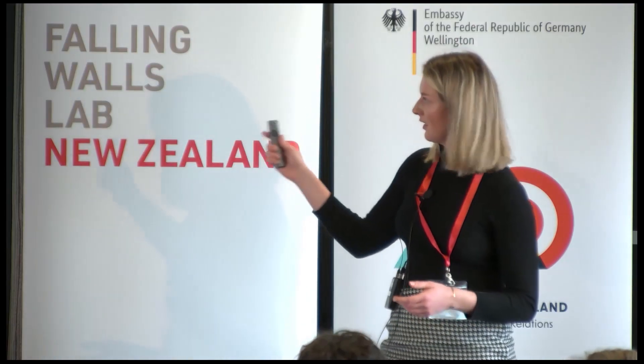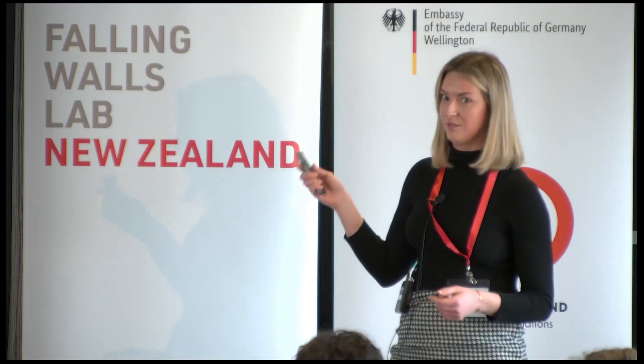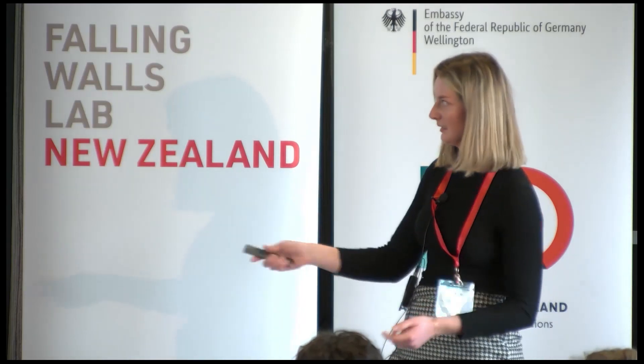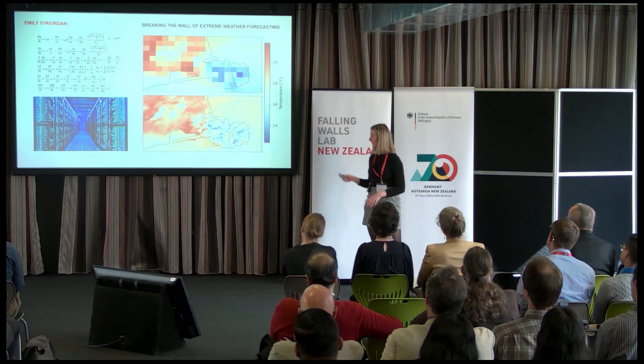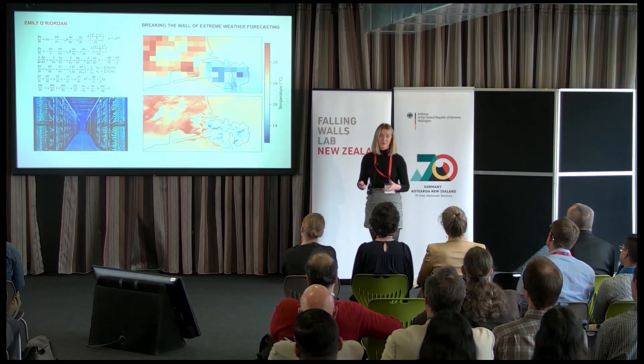Obviously it gives us a gist of what's going on, but ideally we'd love to work with images like this bottom one. This is a 300-metre resolution temperature forecast of Banks Peninsula, and as you can see, it gives us a lot more localised detail of what's happening, and this is particularly important for extreme weather events.